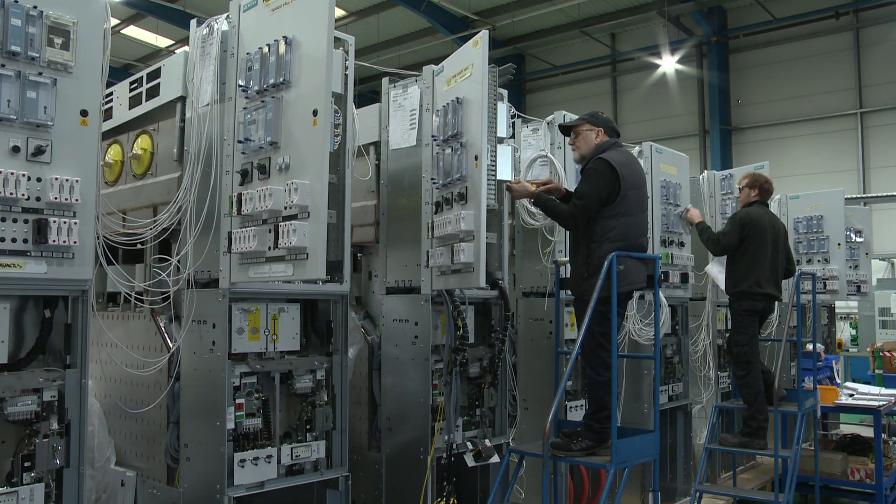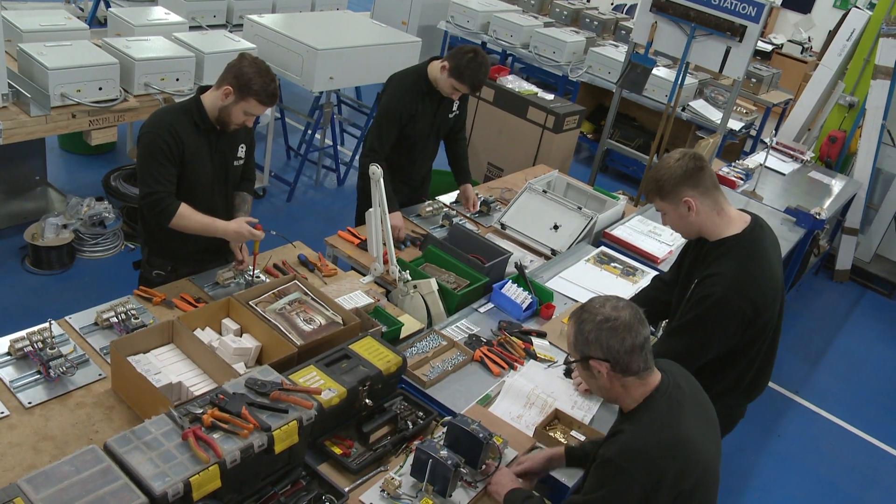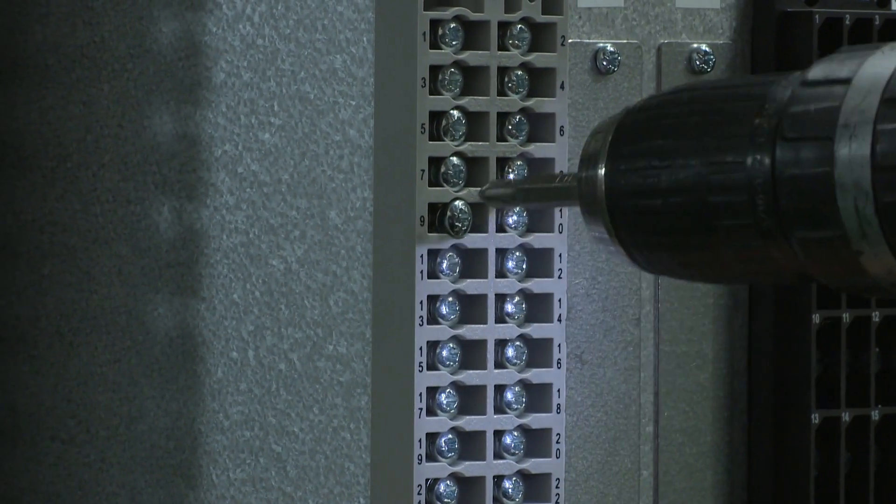From our 33,000 square foot facility, we produce over 600 panels per year, which equates to over 70,000 manufacturing hours.